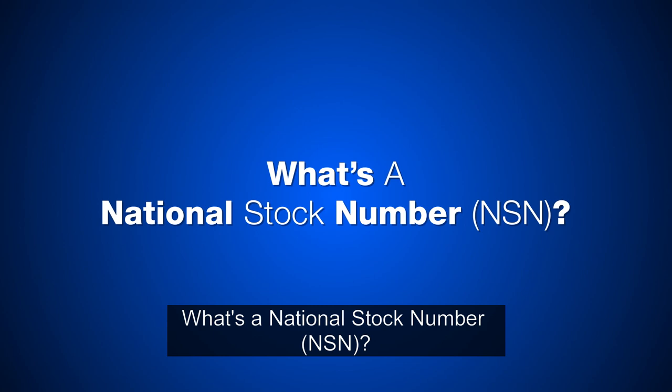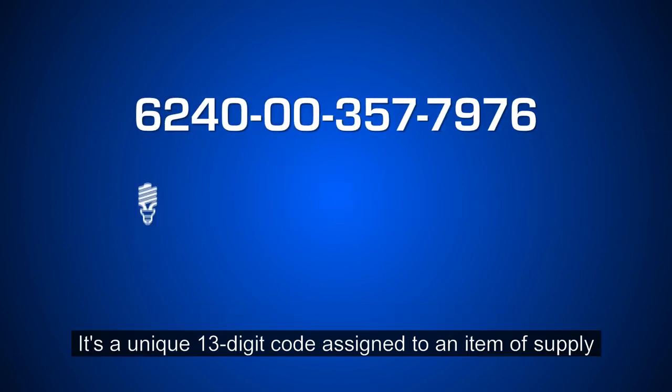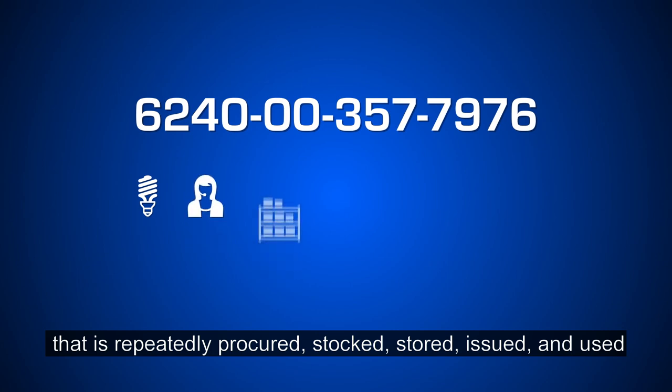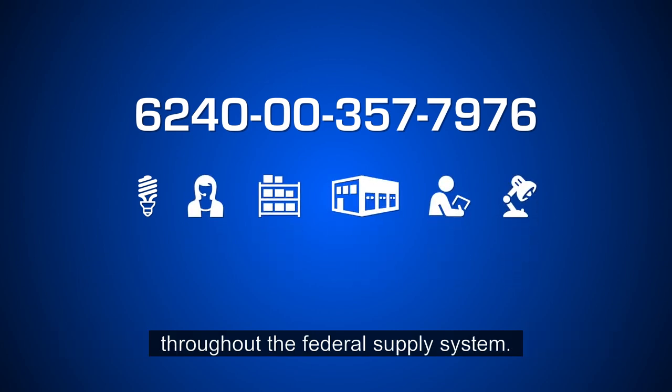What's a national stock number? It's a unique 13-digit code assigned to an item of supply that is repeatedly procured, stocked, stored, issued, and used throughout the federal supply system.